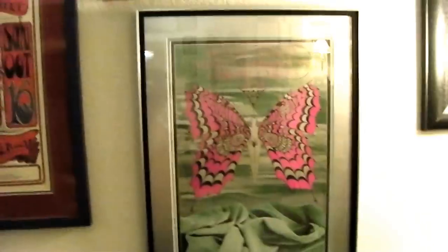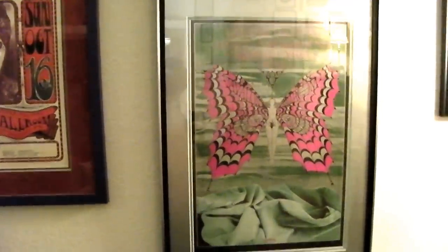Velvet Underground, Iron Butterfly, David Singer poster — double matted with silver and greenish. My framer kicks ass.